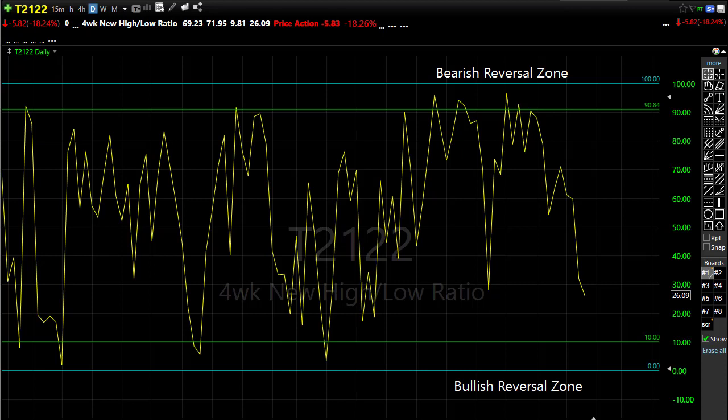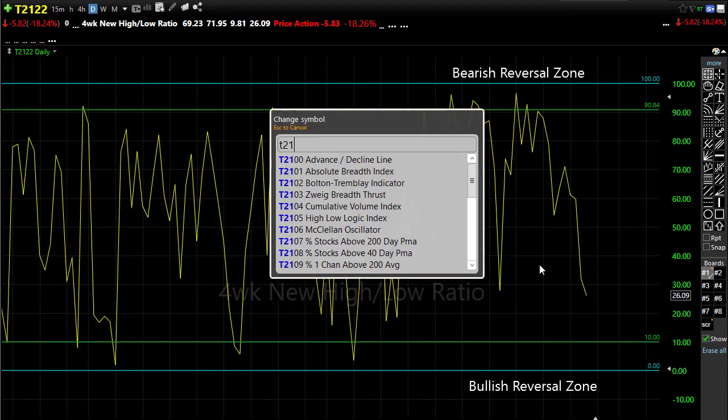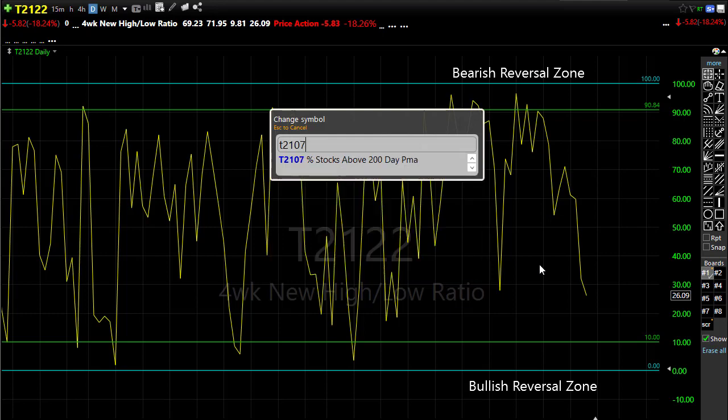At the same time, we can't rule out the possibility that if the bulls are strong enough and we can find reason for inspiration, we could push right back up into that bearish reversal zone. We have plenty of upside potential if we can get that going.